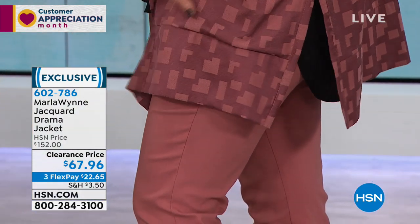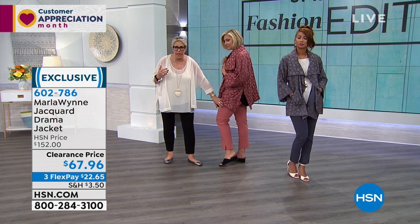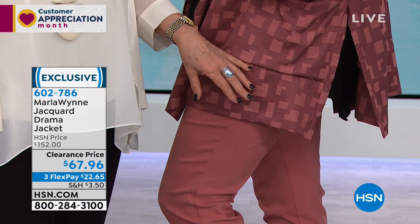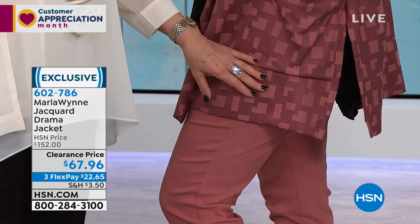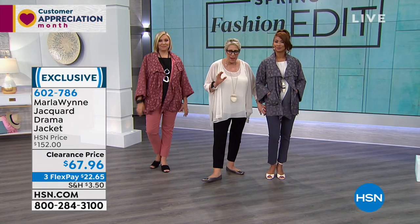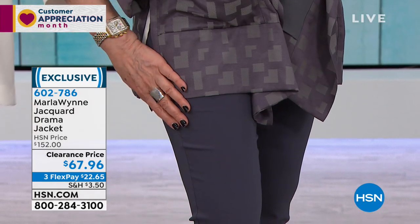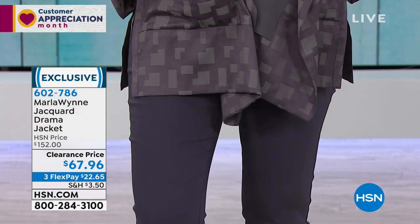This is the canyon rose and look how perfectly it matches the canyon rose pants. If you want a great almost deconstructed suit — a head-to-toe look — this is a wonderful way to do it. Same thing with this piece — it ties back so beautifully to the ombre blue flatter fit.